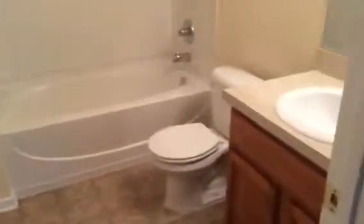This is bedroom two, which is the master. Master bathroom.